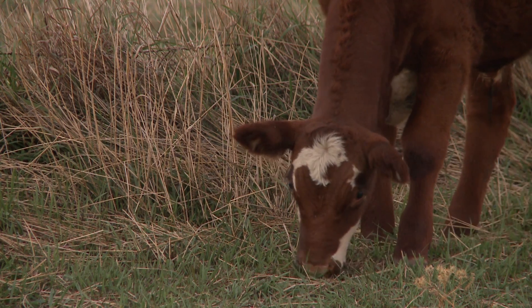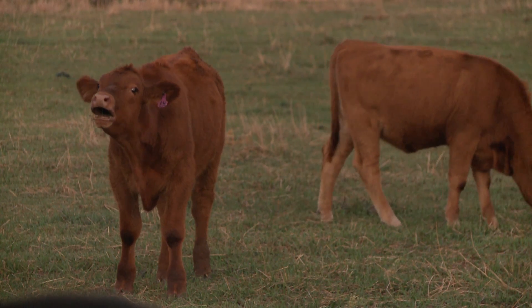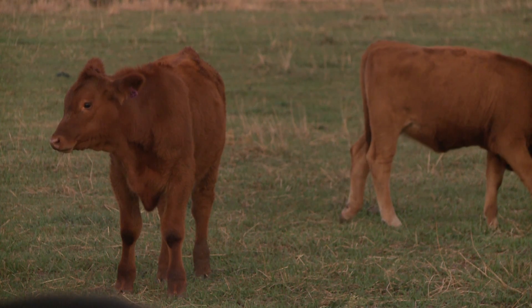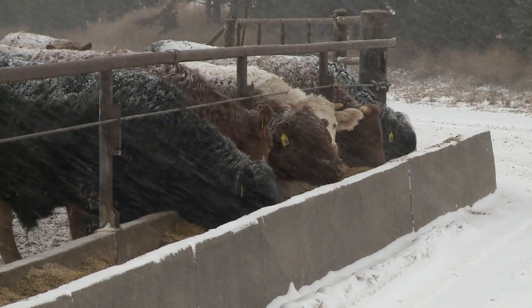Most of the time cattle don't need supplemental vitamin E, but in special circumstances — like newly received calves close to weaning where there's a lot of stress and their immune system potentially needs a boost — vitamin E can be useful.